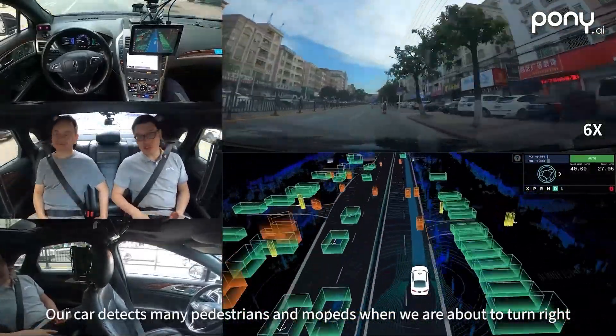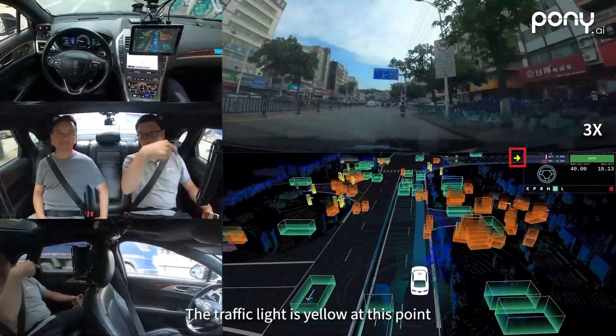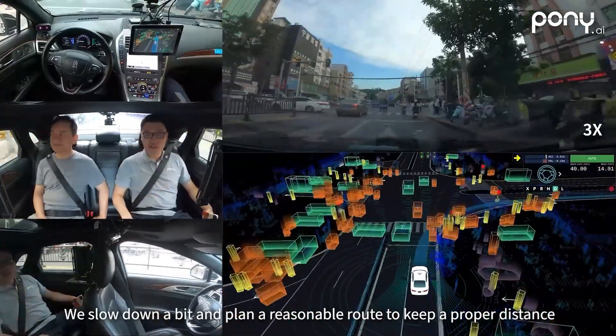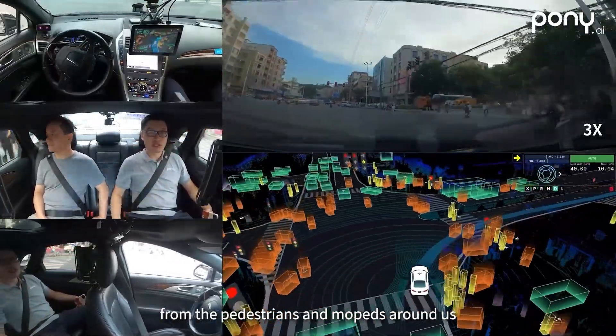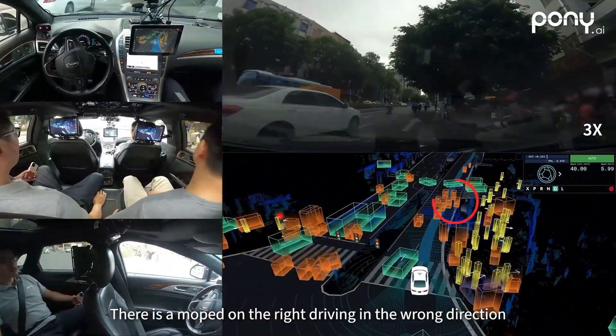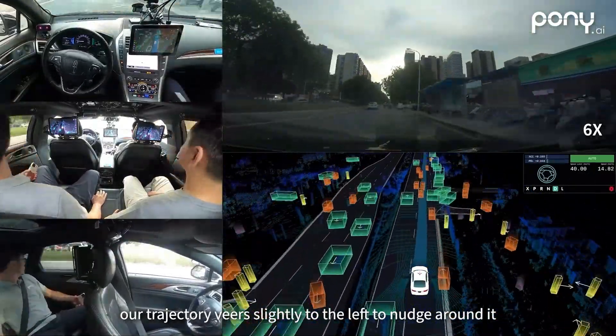Our car detects many pedestrians and mopeds when we are about to turn right. The traffic light is yellow at this point, so we slow down a bit and plan a reasonable route to keep a proper distance from the pedestrians and mopeds around us so that we can pass the intersection comfortably. There is a moped on the right driving in the wrong direction, so our trajectory veers slightly to the left to nudge around it.